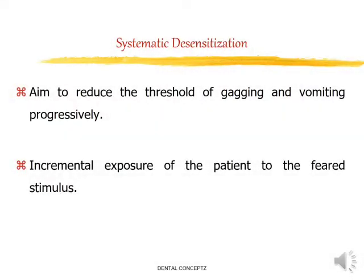Next is systematic desensitization. Systematic desensitization aims to produce permanent effects, in contrast to distraction techniques. The technique consists of incremental exposure of the patient who, under conditions of relaxation and reassurance, is exposed to an increasingly aversive stimulus and learns to cope with it.